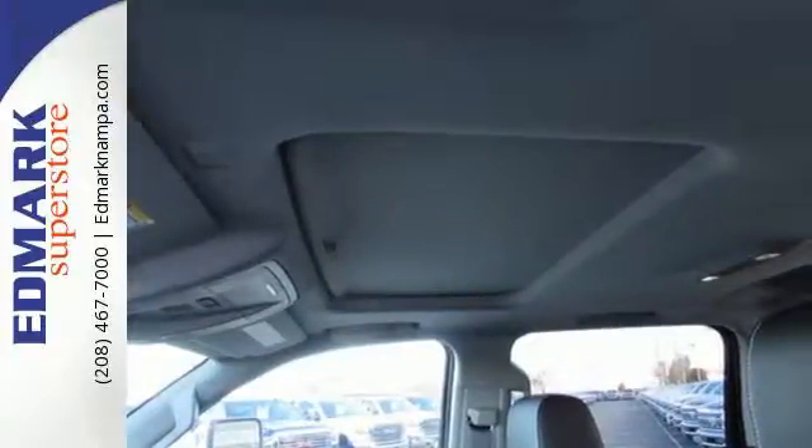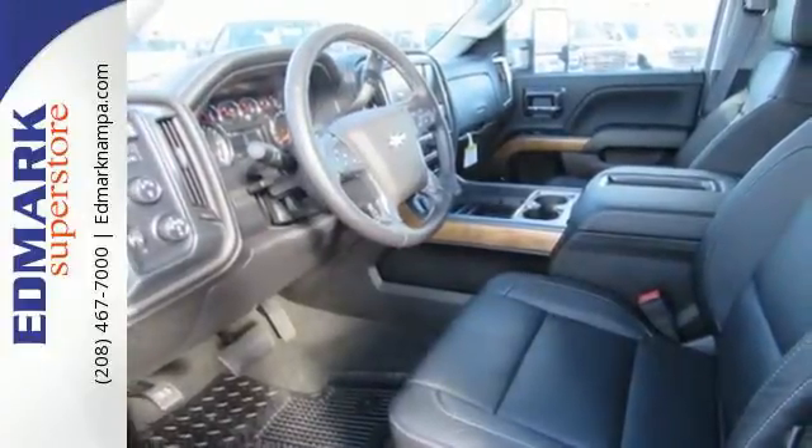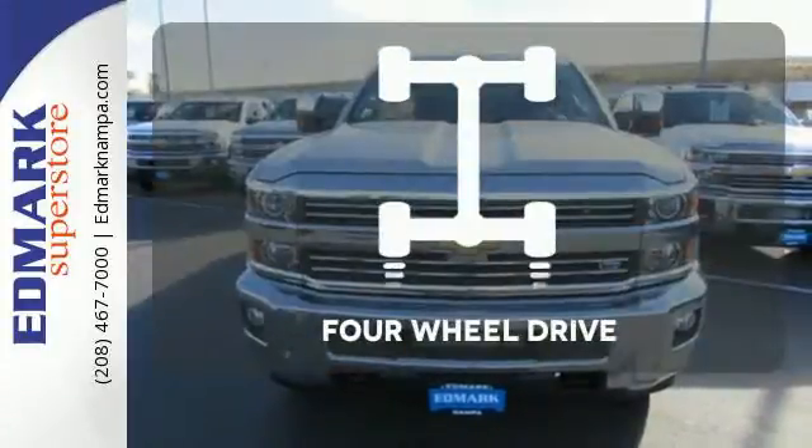The triple door seals and aerodynamic exterior provide a quiet ride. It features a V8 engine, Allison 6-speed automatic transmission, Hill Start Assist, a tire pressure monitor, multiple airbags, and stability and traction control. Climb any mountain.